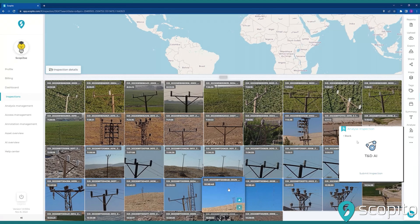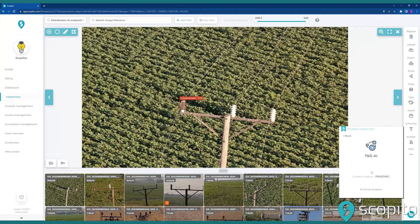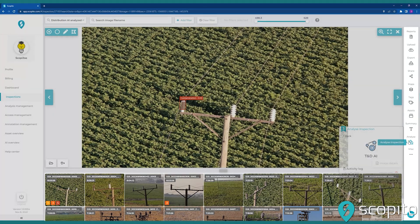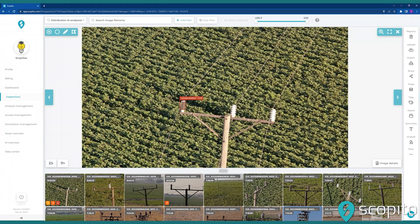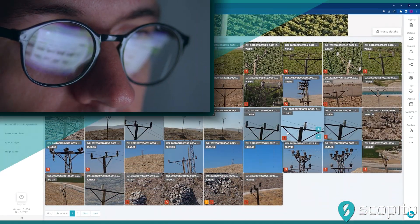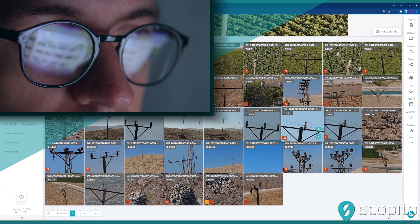Scopido's platform combines advanced AI and machine learning technology with expert human analysis to transform raw visual data into actionable intelligence. As our AI-driven tools assist in identifying potential faults, our skilled analysts meticulously review the AI-generated annotations, ensuring nothing is overlooked.